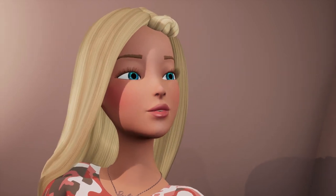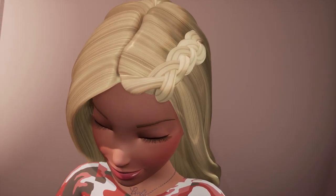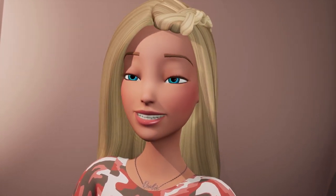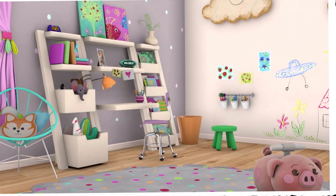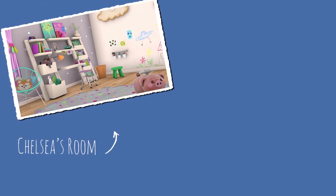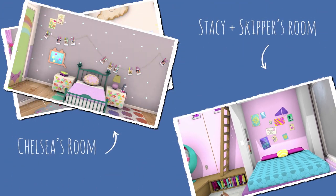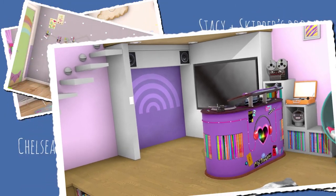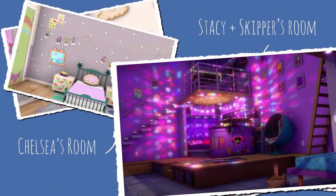Hello, house! Play some music! Hello, house! Please stop that music! Nice one, Chelsea! I'll add in the music later. This is Chelsea's room — isn't it the most adorable room ever? Stacey and Skipper share a room. Stacey's half is a basketball hoop, and Skipper's half turns into a sound studio. Skipper loves making music, and Stacey loves doing her shooting drills to Skipper's beats.